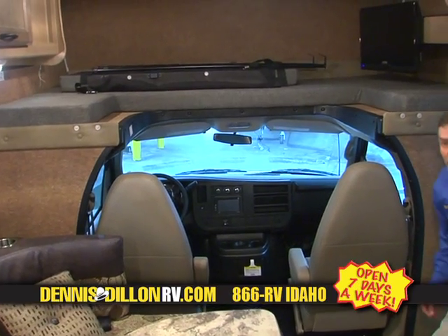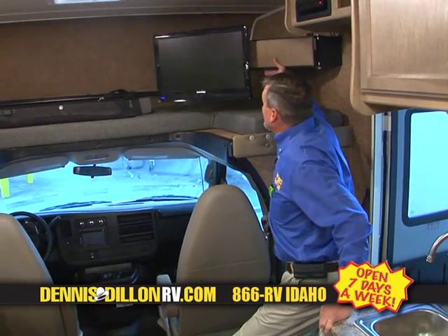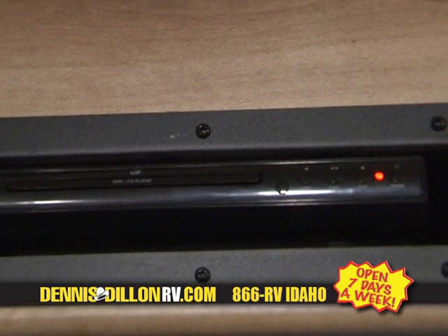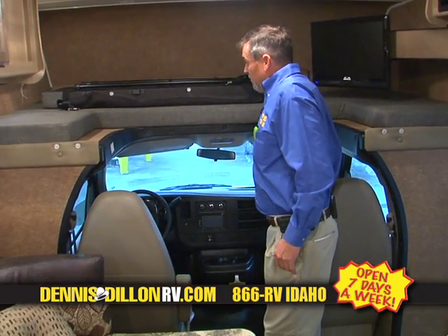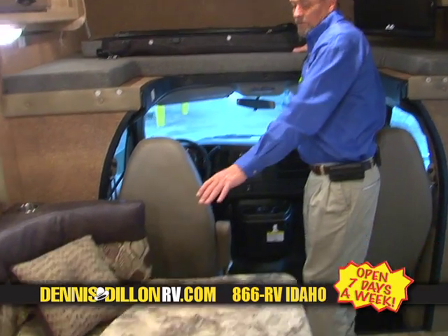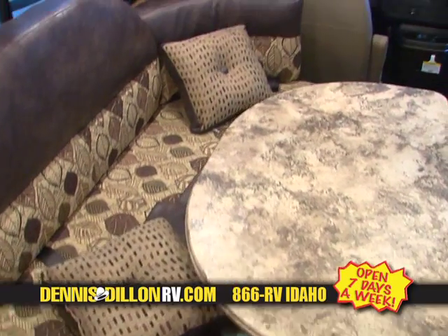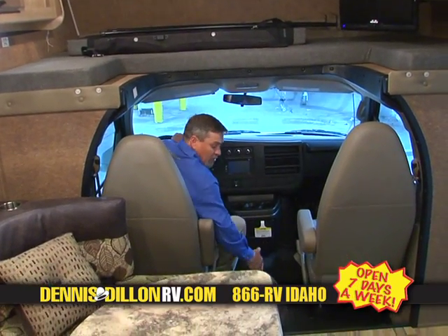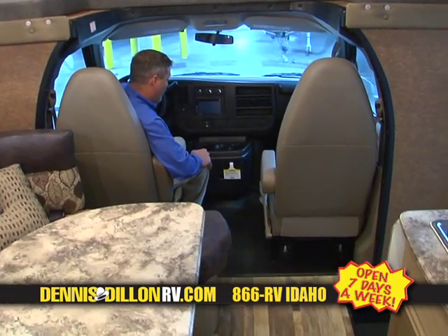Let's take a look at the inside of the Coachman Freelander 21QB. To start off with, over here we have a flat screen Jensen TV, which is on an arm so you can see it from any angle. It also comes with a DVD player right up here. Beautiful above bed. Your U-shaped dinette makes a bed as well, and you have a rear bed, so this will sleep 6 comfortably. There's no carpet on the floor anywhere, so it's going to be easier to keep clean and you don't have carpet that will wear out.